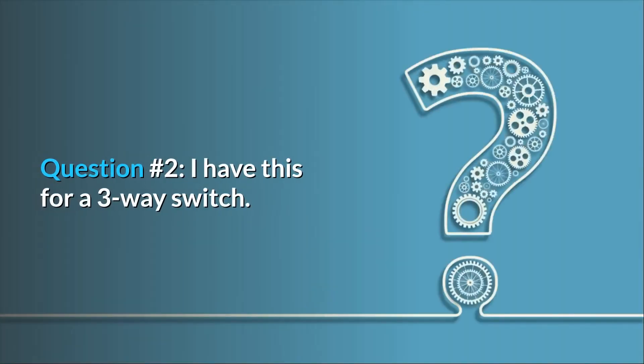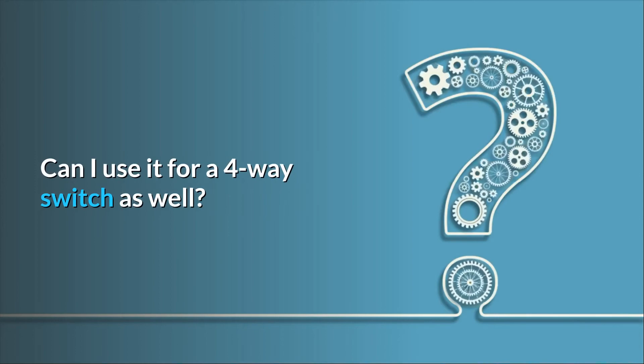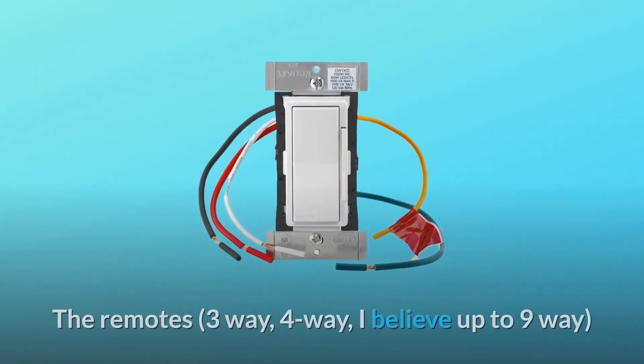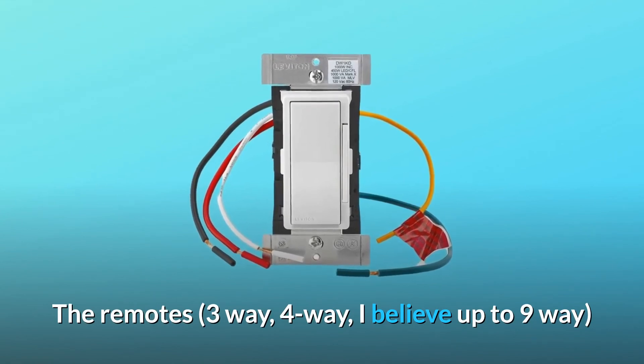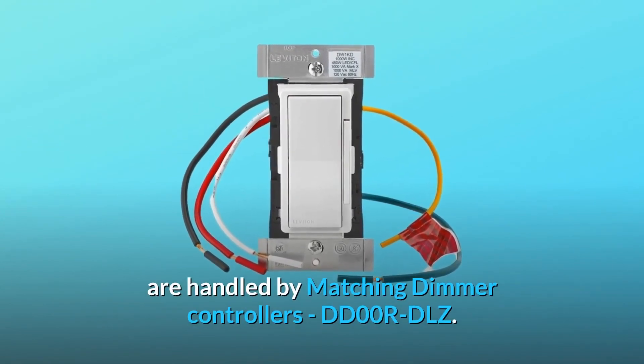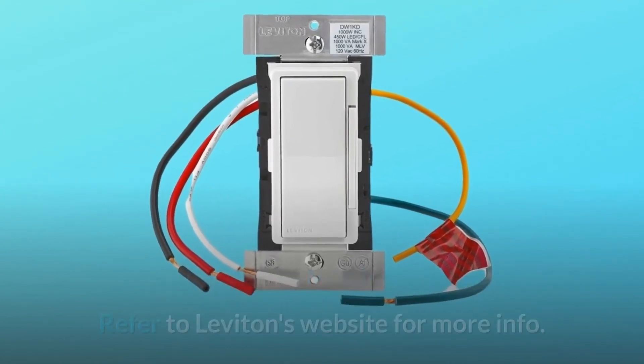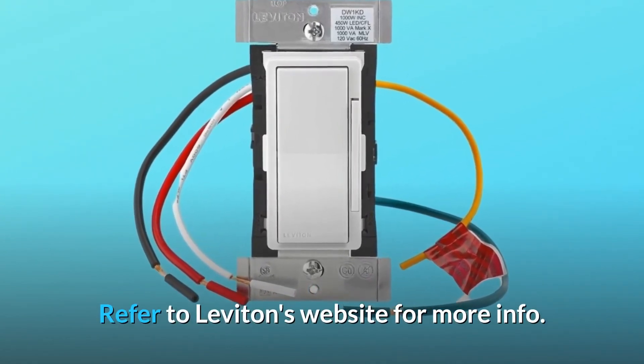Question 2: I have this for a three-way switch. Can I use it for a four-way switch as well? Answer: The main switch and the remotes — three-way, four-way, up to nine-way — are handled by matching dimmer controllers (DD-00R-DLZ). Refer to Leviton's website for more info.